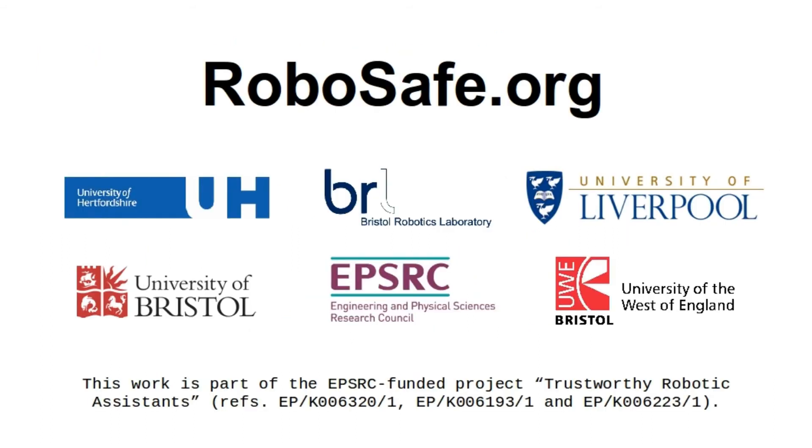For more information, including a list of related publications, visit RoboSafe.org.